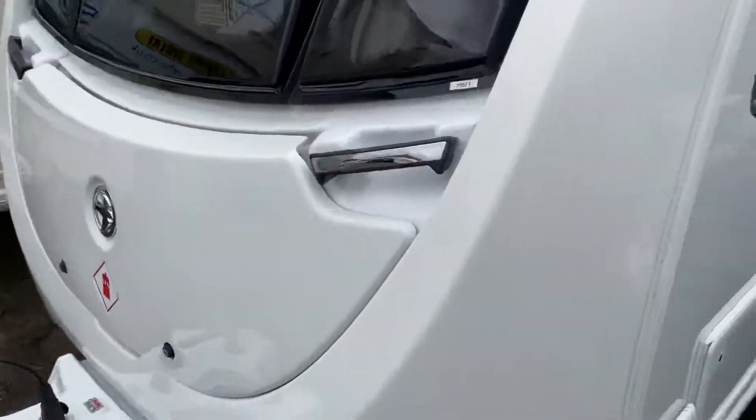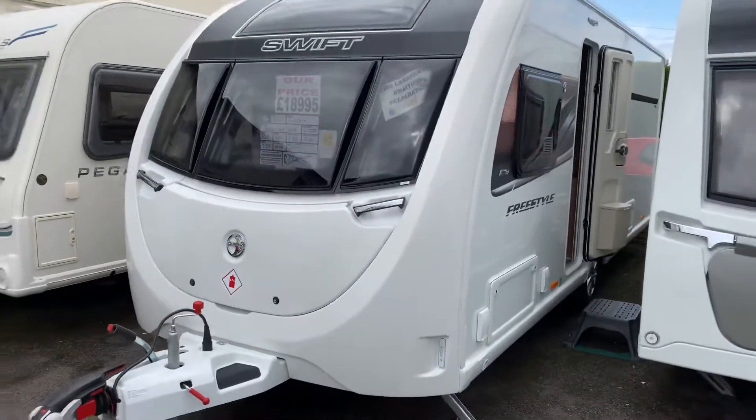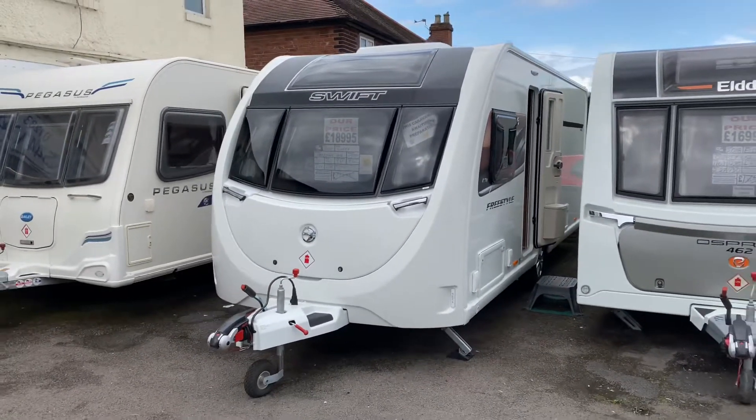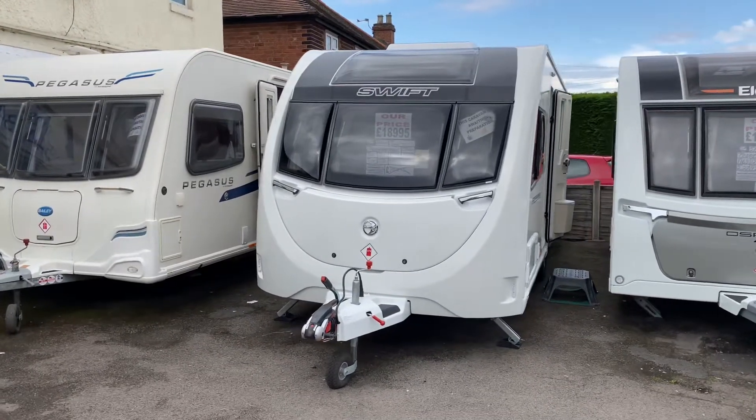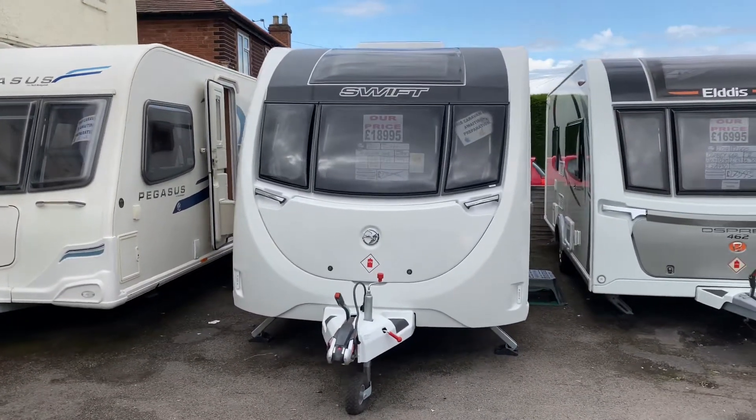Call us today to enquire — the number is 01283 544134 or email us at sales@burtoncaravancentre.co.uk. As I say, 2020 models certainly won't last long. Thanks very much for watching folks and we'll see you all soon.